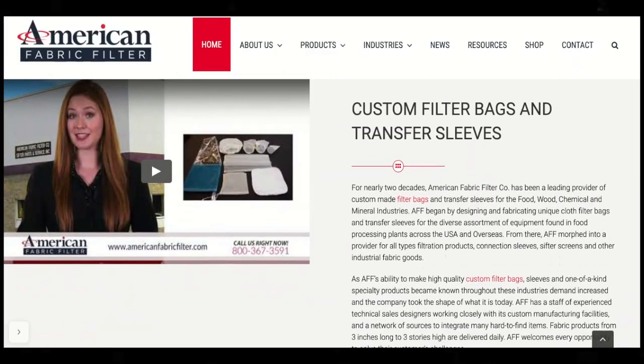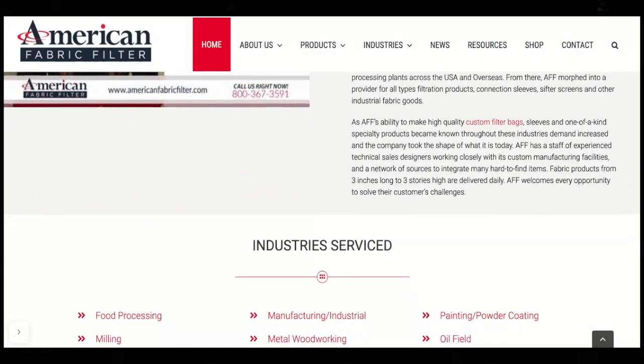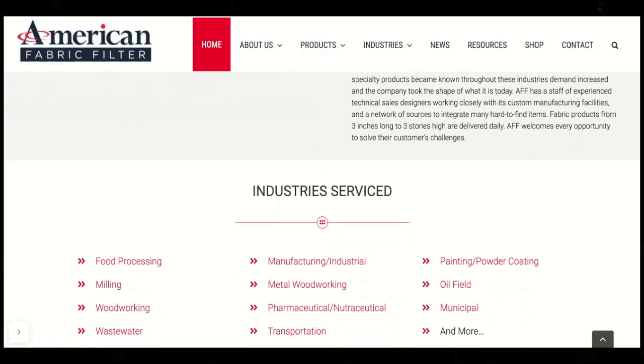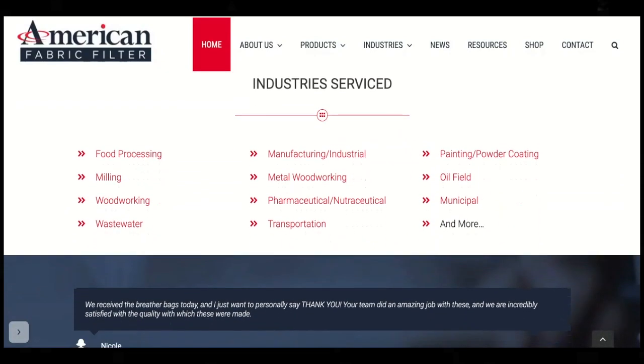Our biggest exporting success so far has really been the launch of our website, with the help of the Florida SBDC at USF. Before, we were just kind of out there hoping to be found and they really helped us go out there.